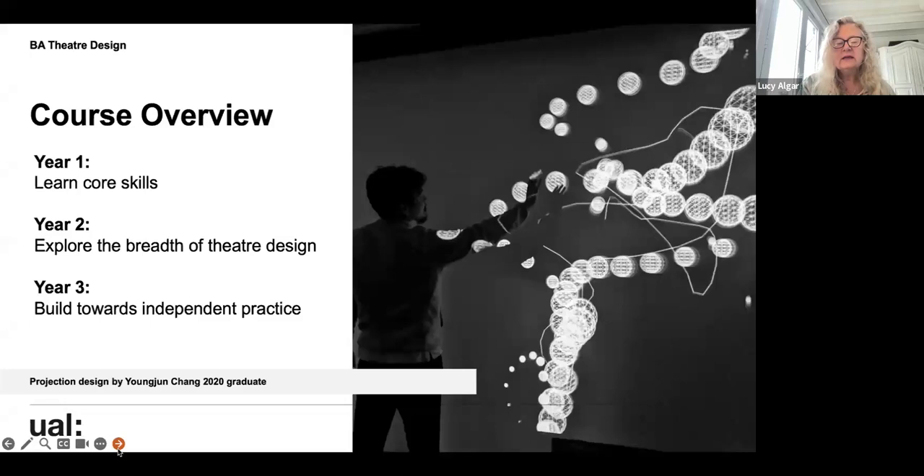The first year is primarily about learning core skills. At the moment, the first years are working on their first model making project, then moving to a costume design project, culminating in a costume show where they get to make some of their designs on the 1st of February. They then move to unit three — designing a full proposal of set, costume, sound, and projection for a show as if it were going to the Lyric in Hammersmith, making a 1:25 scale model of that theatre.